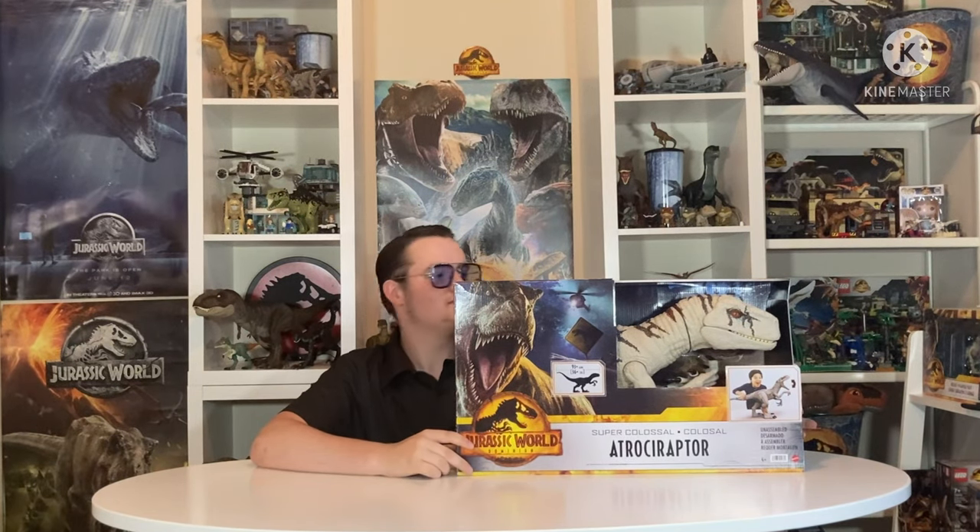I've had this for a while, but every time I put it on the table at this height, I feel so tiny. Now I know why people love these things. I was never really a fan of the Super Colossal, to be honest, but this was one I really wanted — simply because it is an Atrociraptor. Unfortunately, with the way toys work, smaller dinosaurs usually get the least attention, at least compared to something like the T-Rex. Small guys usually don't get the biggest quality.